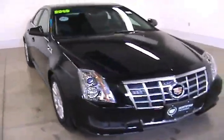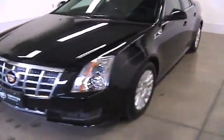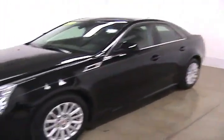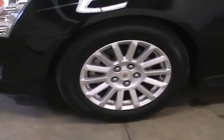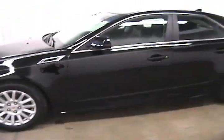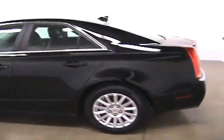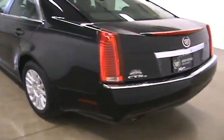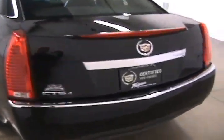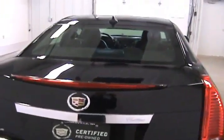This is Jonathan with Fagan Automotive in Janesville, Wisconsin. Today we are looking at a 2013 Cadillac CTS. This Cadillac comes with 17-inch wheels. It does come equipped with remote start, which is great for the cold mornings. It is a Cadillac certified pre-owned vehicle as well, which gets you some extra warranties. It does also come equipped with a backup camera.